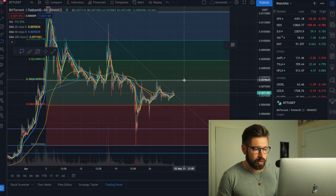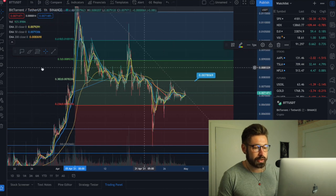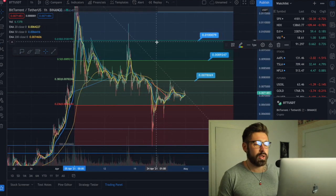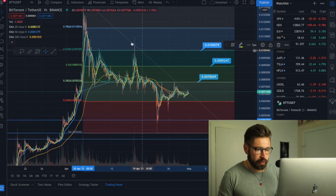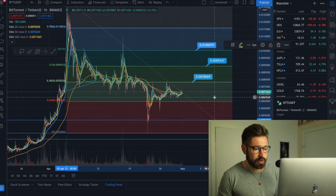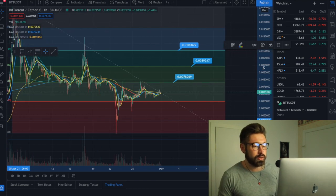Our next level on the Fibonacci is 0.0078. We can see we tried to test it but were rejected and came back down. We have some more price targets, and our key level is right here — the golden ratio, 0.618 on the Fib — which is one cent for BTT. We had a major level of resistance there as well. Right now we're looking fine and will just continue to consolidate as BTC corrects.